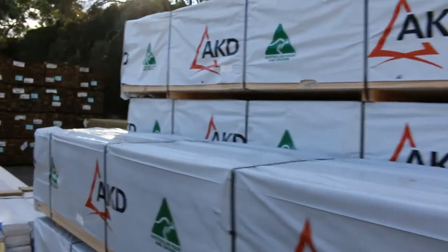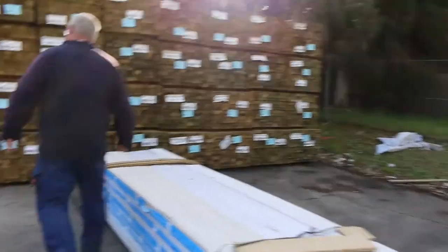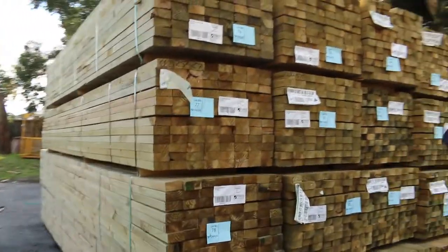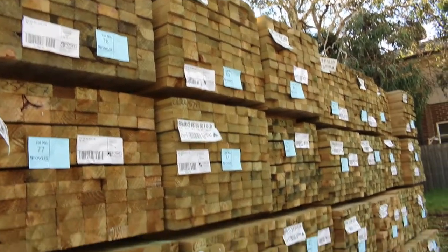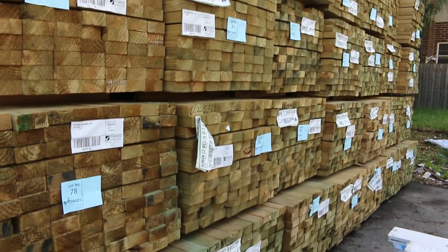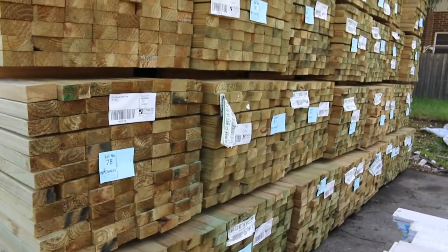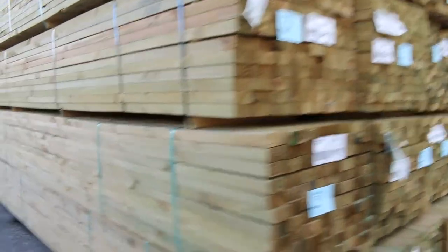Let's make our way down to the next row. As you can see, we've had a really good delivery of treated pine this week — nice long length stuff. There's a whole heap of 90x45 in: 5.4s, 4.8s, 4.2s, and there's also 6 metres there as well. A nice fresh load of treated pine. Also got 140x45 6-metre lengths as well — about 3 or 4 packs of those come in. Nice fresh stock.